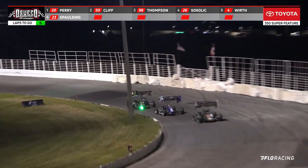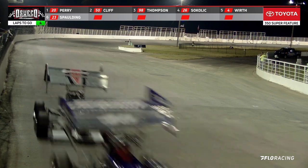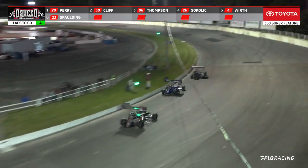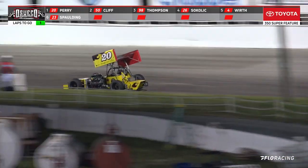Four laps to go. Kyle Perry the race leader coming down the front straight with four remaining. He's got a full straightaway lead over Dave Cliff in the number 50 — just got to hit his marks one more time.